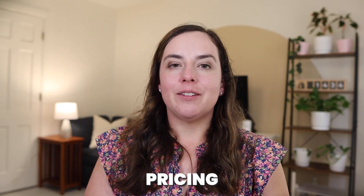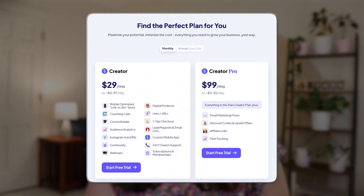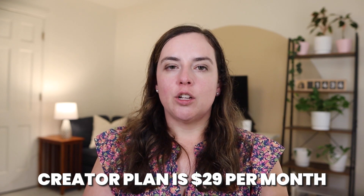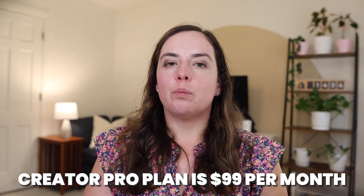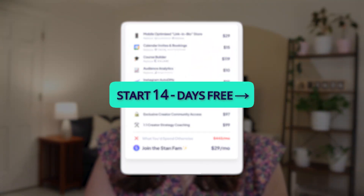When you're talking about these platforms, you need to compare the pricing because that will make a difference for a lot of people. Stan Store has two paid plans and does not have a free plan. The creator plan is $29 per month, and the creator pro plan is $99 per month. That includes every feature, which includes email marketing, upsells, and pixel tracking. So a lot of the more advanced features are on the $99 per month plan. There is no free plan, but you do have a 14-day free trial when you use the link in the description box.